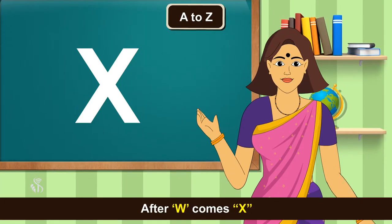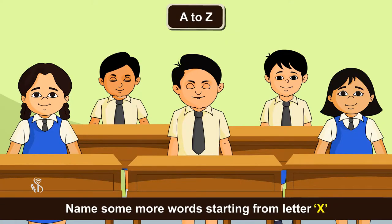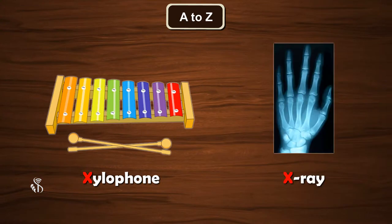After W comes X. Xerox Machine, Xylophone, X-Ray.